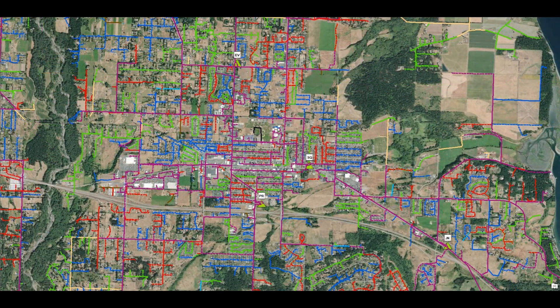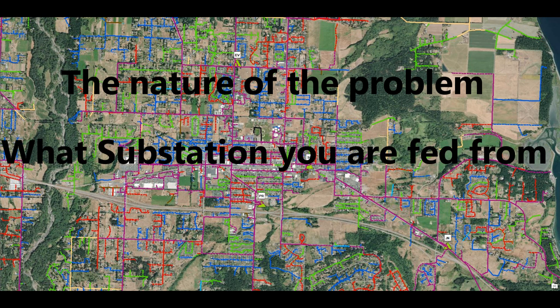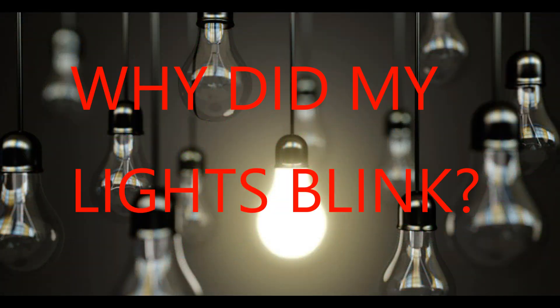The electrical network is a complex, interconnected system intertwining throughout a city. Neighbors can see differences depending upon the nature of the problem, what substation you are fed from, and what phase you are fed from. Now, why did my lights blink?